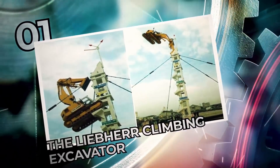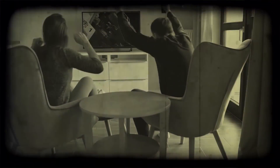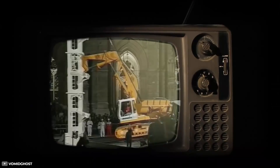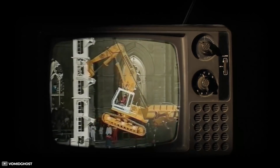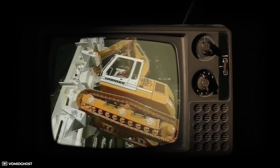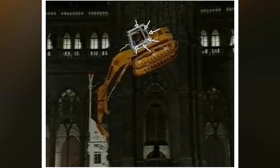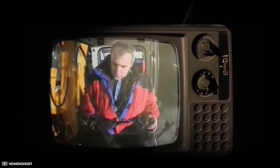Number 1: The Liebherr Climbing Excavator. A 1997 episode of Wetten, dass...? — translated as 'Wanna Bet That?' — showcased one of the most incredible engineering innovations Germans ever built and operated. The Liebherr excavator shocked watchers with its ability to climb to the top of a specially built tower, while the operator displayed an insane amount of skill, patience, and guts. Some observed that the man operating the machine looked quite bored, as if it was just another day on the job.